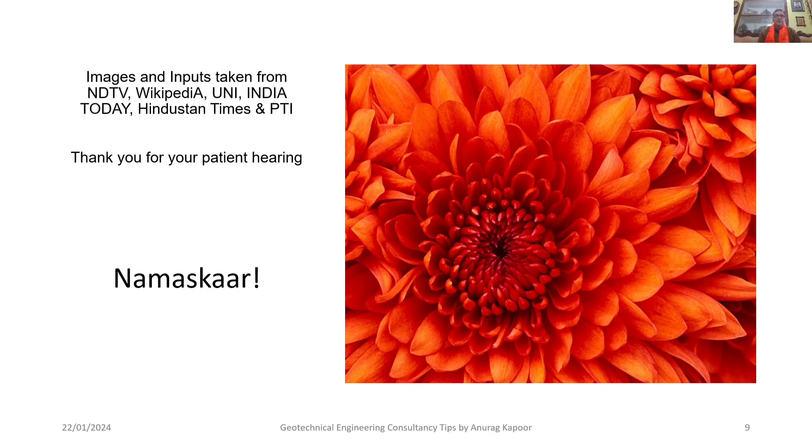Images and information have been taken from NDTV, Wikipedia, UNI, India Today, Hindustan Times, and PTI (Press Trust of India). Thank you for your patience. Namaskar. Keep subscribing to my YouTube channel, Geotechnical Engineering Consultancy Tips. Thank you very much.